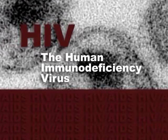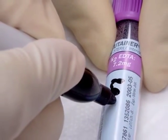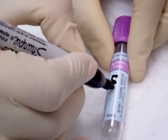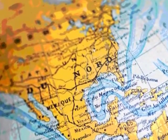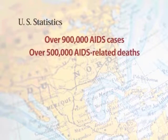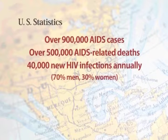Although HIV was first identified in 1983, studies of previously stored blood samples indicate that the virus entered the U.S. population sometime in the late 1970s. In the United States, over 900,000 cases of AIDS and half a million deaths among people with AIDS have been reported to the Centers for Disease Control and Prevention. Approximately 40,000 new HIV infections occur each year in the U.S., 70% of the infections among men, and the remaining 30% in women.